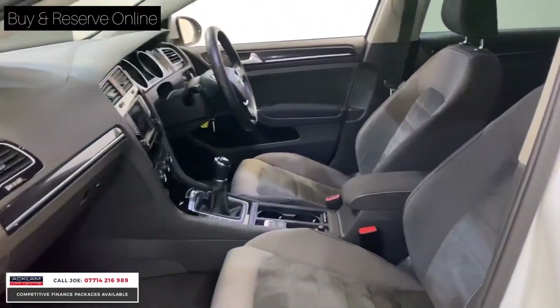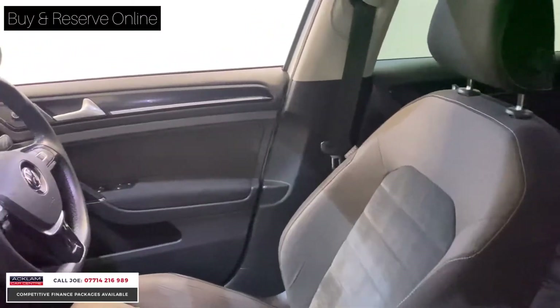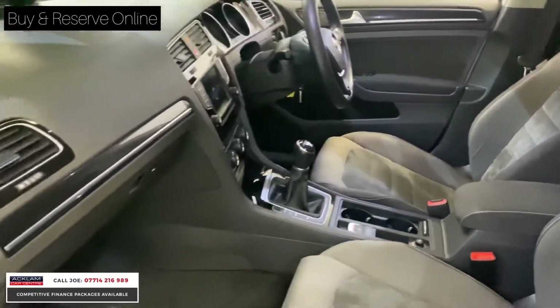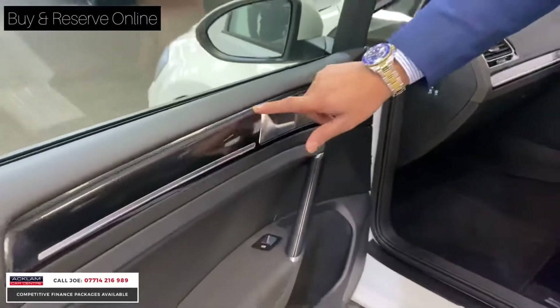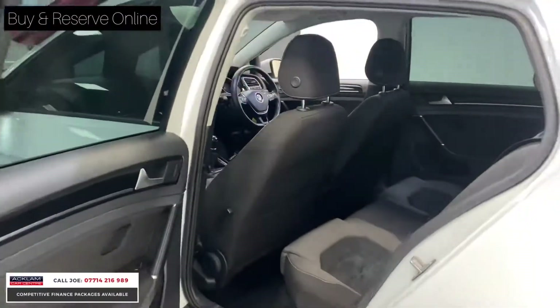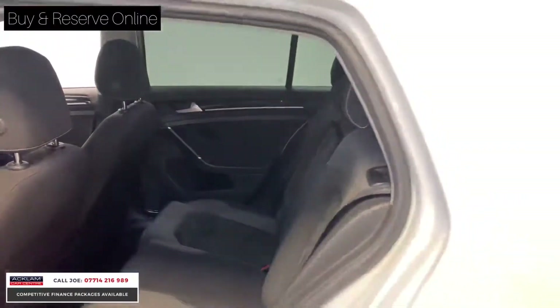Inside you've got a very nice, pleasant, inviting interior with alcantara and cloth sports seats — what you'd call bucket-style seating — a six-speed manual gearbox, flat-bottom steering wheel with red stitching, and a multifunctional steering wheel. You've also got lovely carbon-fibre-look trim on the doors and centre dash, impact bars all the way around, ISOFIX attachments for child seats, and three-point seat belts for all passengers.